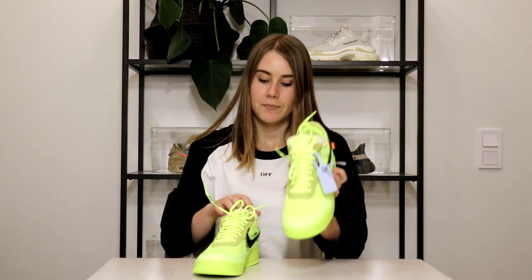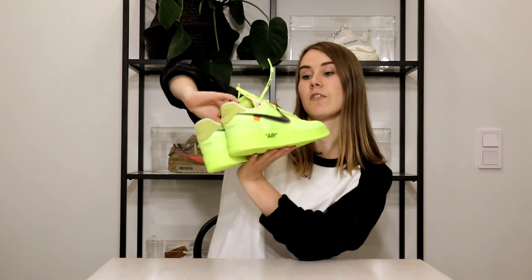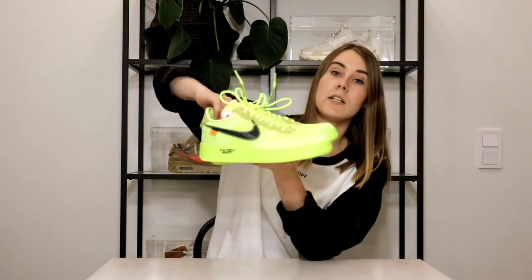The next pair is the neon green colorway of the Air Force Ones. These came out just a while ago. I personally don't love the neon colorway that much — neon is really in this summer, but I prefer the black one. Still, this is definitely a cool summer statement piece. Overall, the Air Force One is one of my favorite Nike sneakers.